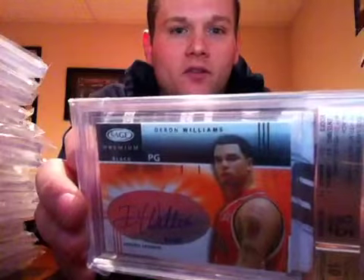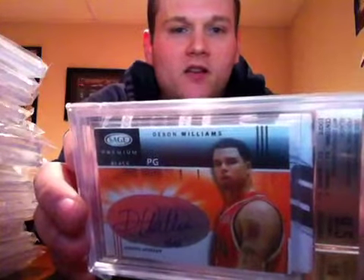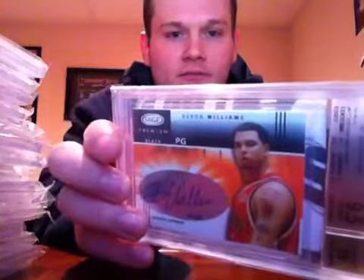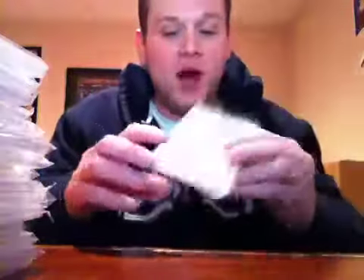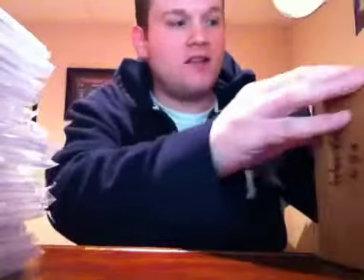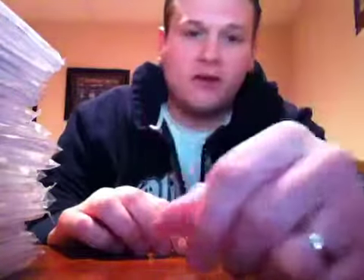So out of 16 cards: 13 at 9.5, two 9s, and one 8.5. And again in the population report, four cards in here are technically one-of-ones — no other copies graded by Beckett. I'm happy as hell! That was an awesome order. No huge stars except for the Trent Richardson, but it's stuff people actually want right now.